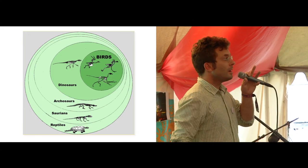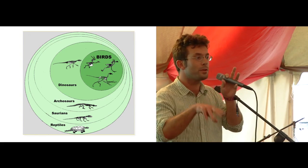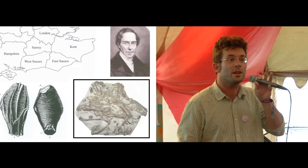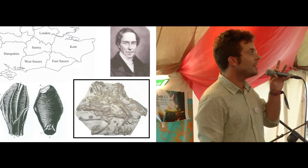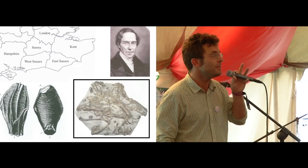Birds sit within dinosaurs. Dinosaurs sit within archosaurs. These groups are nested within reptiles — all different kinds of groups of reptiles, first discovered and described in the 19th century on the coast of southeast England by guys like the Reverend William Buckland, who described a few teeth and a few partial skeletons of these animals.